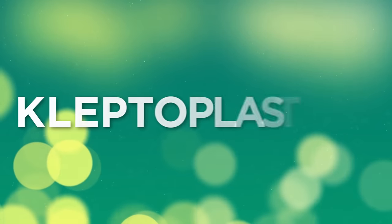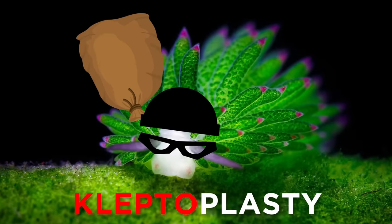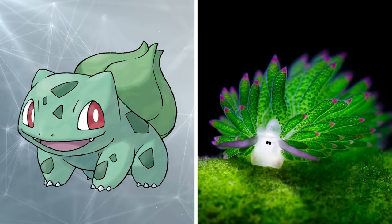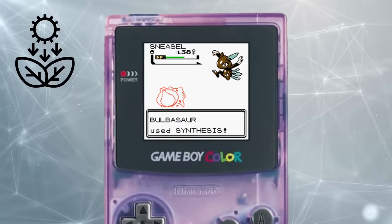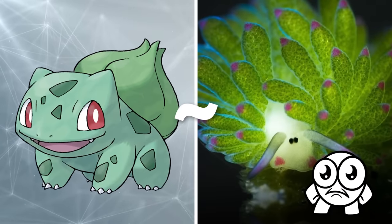This process is known as kleptoplasty — a literal translation from the Greek word 'klepto,' meaning thief, and 'plasty,' as in chloroplast. While they may look visually different, like the leaf sheep, Bulbasaur's back bulb is the source of many of its powers. With its moveset including Synthesis — Pokémon's equivalent of photosynthesis — it seems Bulbasaur might have even more in common with our sea slug friend than it first appears.